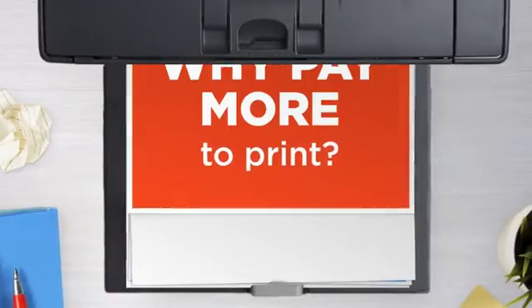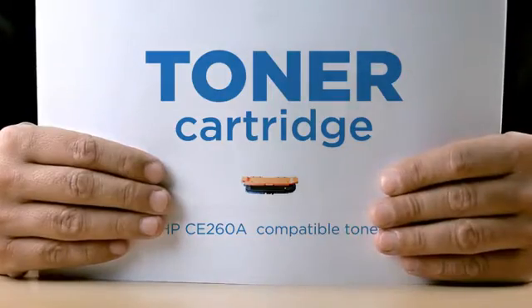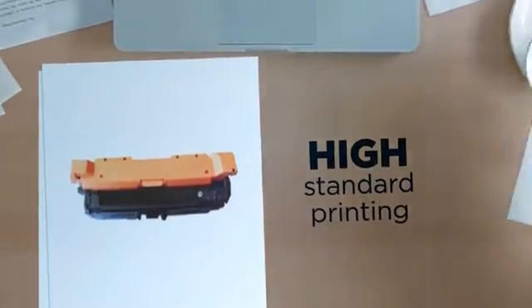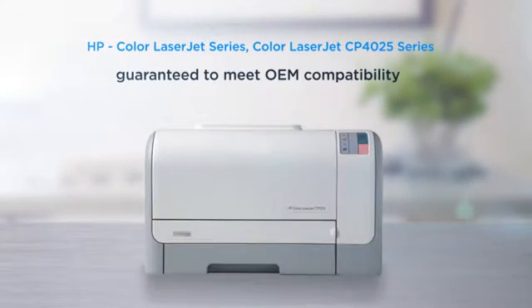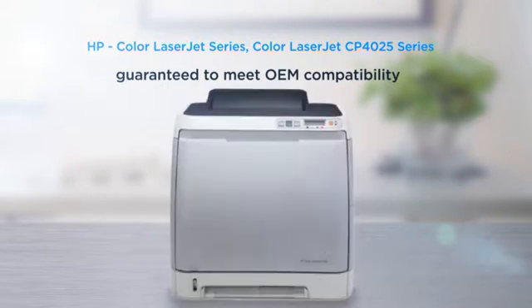Why pay extra on printer toner when you can save big with our compatible toner cartridge at a fraction of the cost? High standard printing, delivering superb print quality, compatible with HP Color LaserJet printers and more, and 100% guaranteed to meet OEM compatibility standards.